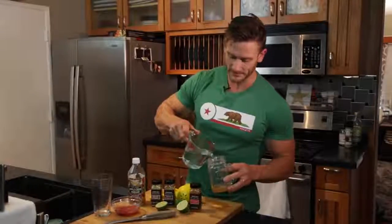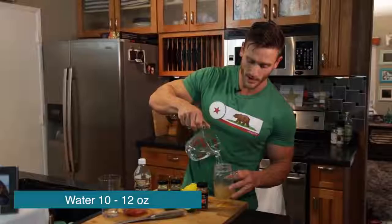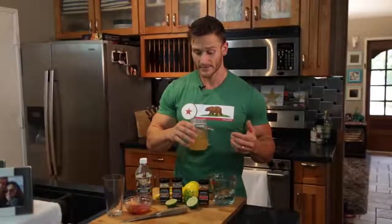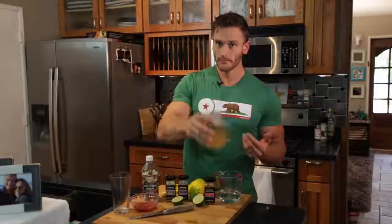Last but not least, I'm simply going to add about 10 to 12 fluid ounces of water. You can add a little bit of honey or stevia, but this is really all you need to start your day. It actually doesn't taste half bad — it's a little bit powerful, but it wakes you up, kicks your butt, and gets you going for the start of the day.